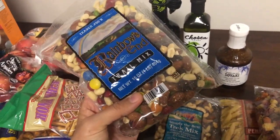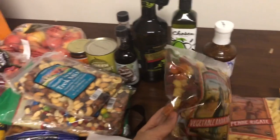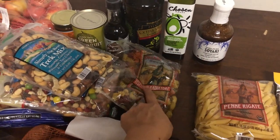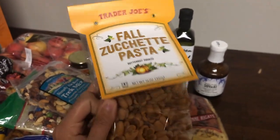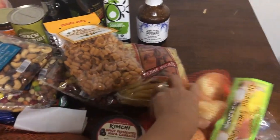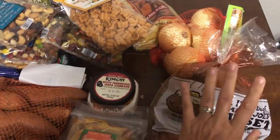I also got a bag of rainbow trail mix and their simply best truck mix — almonds, cashews, pineapples, cherries, and cranberries. For pasta, I have quite a few spaghetti noodles already, but I got a Trader Joe's pasta shape I like for pasta salad, some penne pasta, and a seasonal butternut squash pasta that looked interesting. I also got some onions and a bag of russet potatoes to get us through the month.